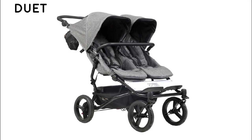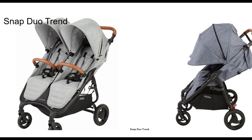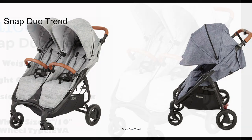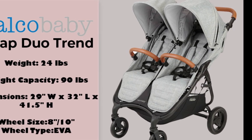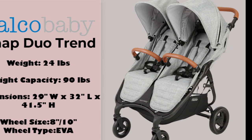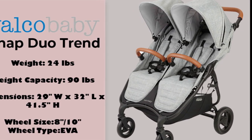Moving on to the Valco Snap Duo Trend — it also places among the top strollers. The seats are large and spacious and each have an independent recline. It weighs 24 pounds, and at its widest, it is 29 inches wide.